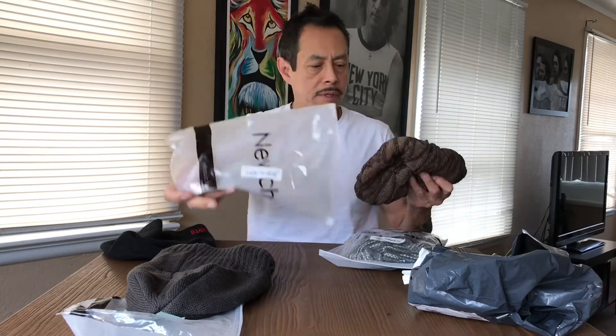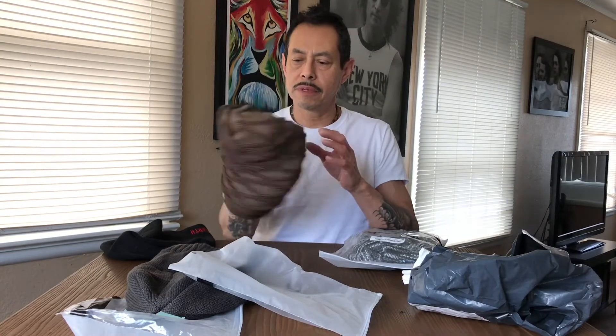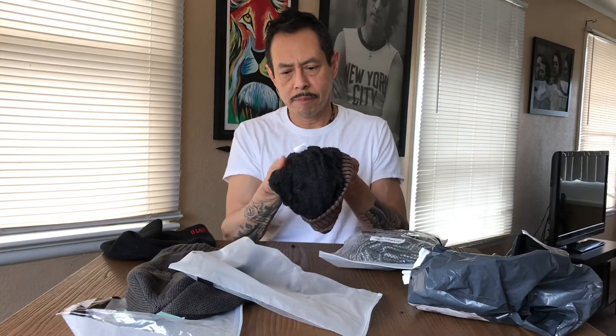This one's kind of a brownish color, and same thing with this one — it's got a nice warm felt lining.